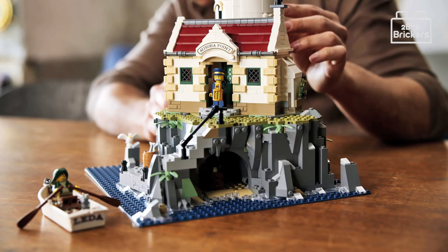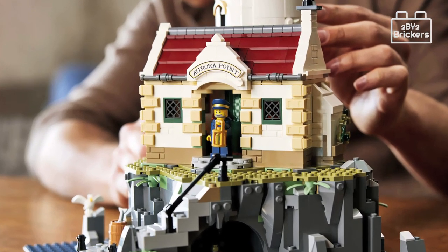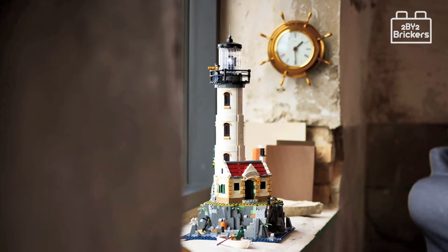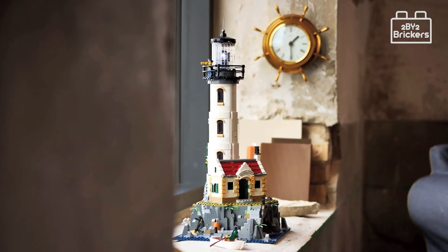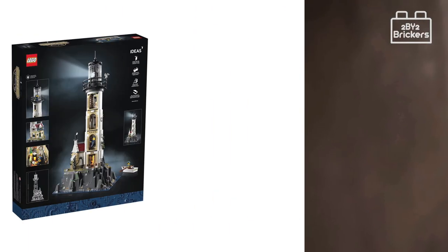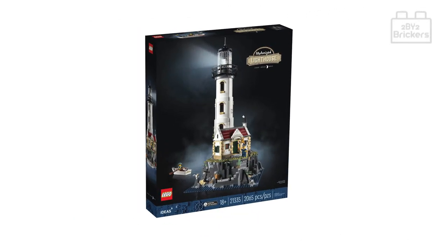Overall, 2x2 Brickers feel this is a great set with detailed building design and some good features, and we are sure many Lego fans will want to add this to their Lego towns, villages, cities, watersides, or beach areas. A common issue at the moment is the price — again it's over £250 for this adult set. However, as Lego has included a mechanical element, the price of £259.99 is somewhat justified, and we shall be looking to add this set to our collection in the near future.